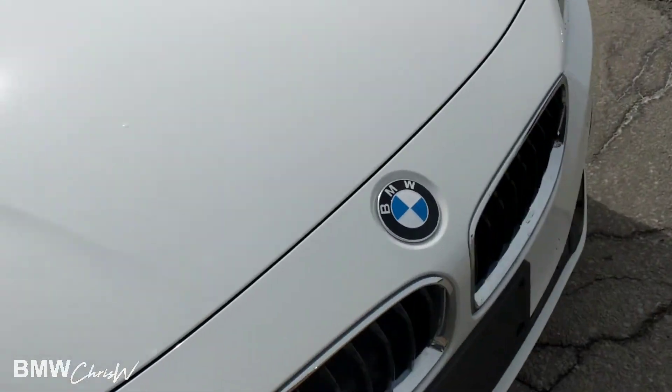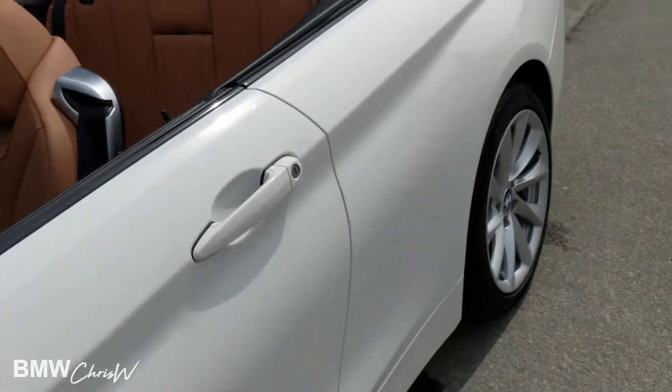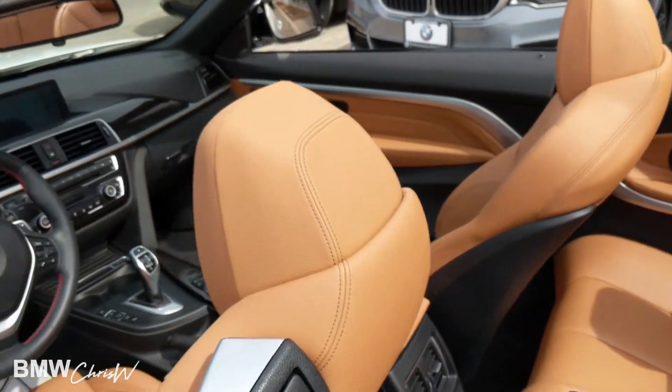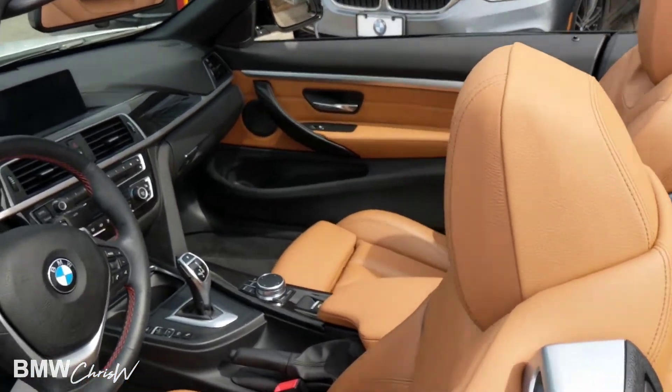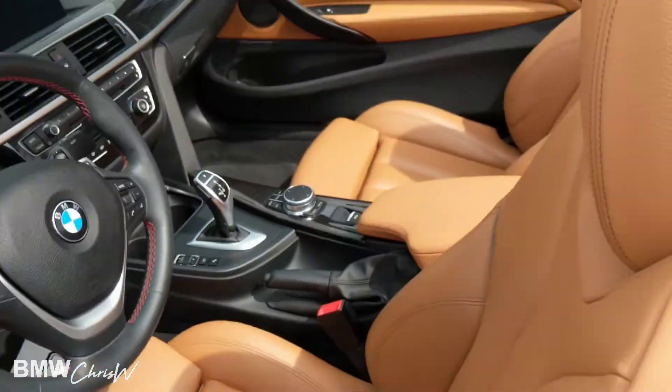2018 demo. There are no dents or scratches whatsoever on the car. The previous owner really took care of it. There's the new color — Cognac. Gorgeous interior, really nice. These are sports seats as well.